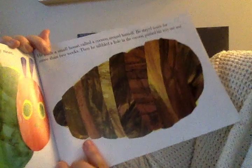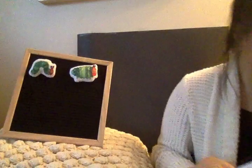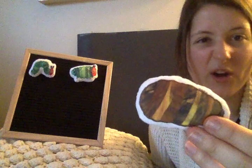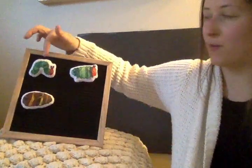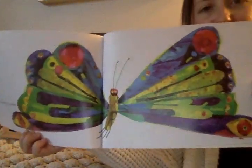What is that? He built a small house called a cocoon around himself. He stayed inside for more than two weeks. Then he nibbled a hole in the cocoon and pushed his way out. I see the cocoon! Look, so he made like a little home for himself — it's called a cocoon. So he wrapped himself inside for two weeks. So now he looks like this. So we went from a little skinny caterpillar, then he ate all the food, then he was the big caterpillar, now he's in a cocoon. And now what's gonna happen? Let's see. And... he was a beautiful butterfly.